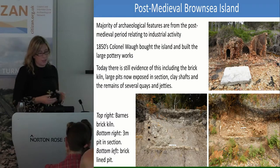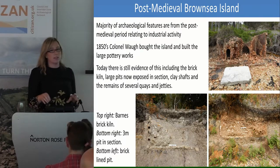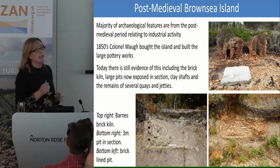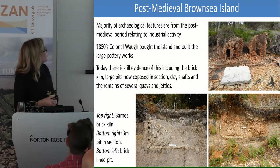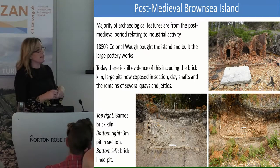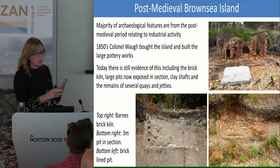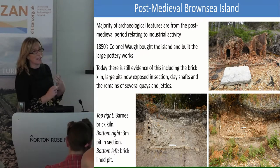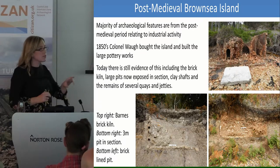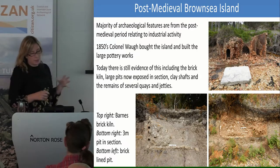What we do see today archaeologically is a lot of post-medieval industrial activity, and a lot of this is from a chap called Colonel War. The island has quite a colourful history — lots of different people owned it over the last few hundred years. Colonel War was only there for five years and he set up a huge pottery industry, convinced that there was really special clay on the island. He got hundreds of thousands of pounds from the banks to fund this and built a village for the workers, a pub, and a tramway to go round the island from where the clay shafts were to the large pottery works.